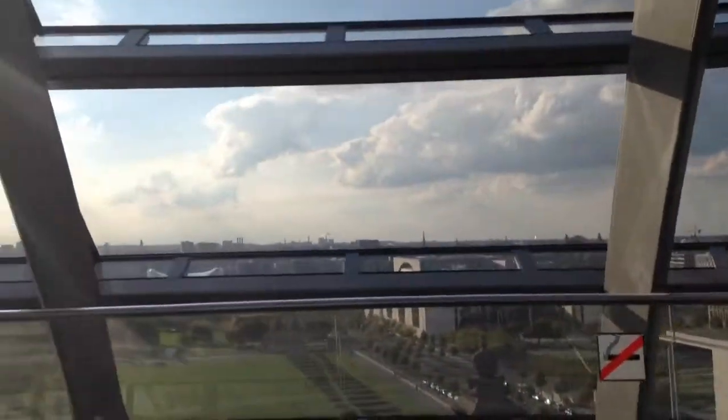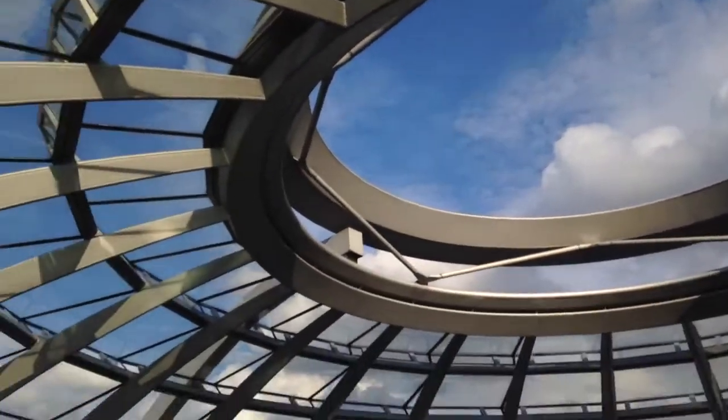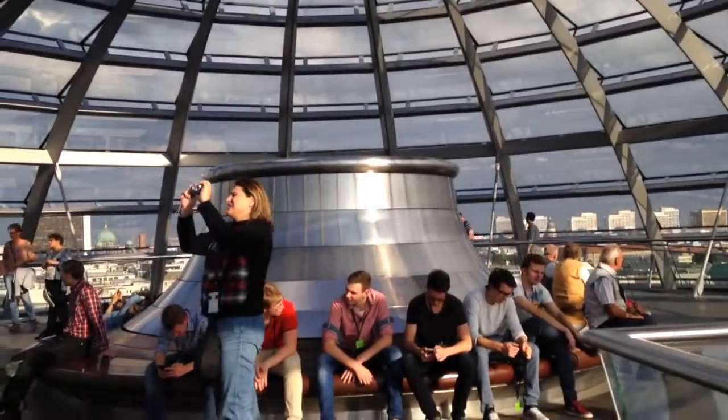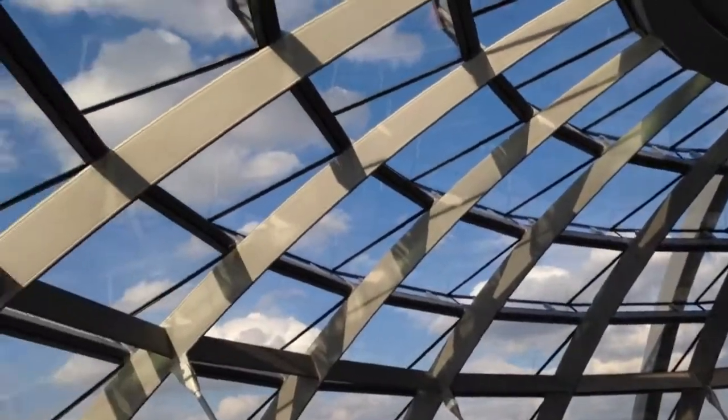And we're back at the beginning. This dome is pretty amazing — there's an opening at the top, and when it rains it all comes down into this thing and gets filtered out so that the rain doesn't actually get into the dome area where people are.